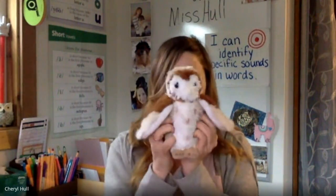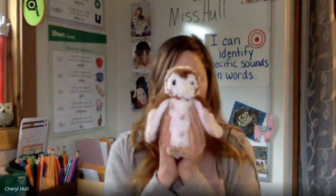Well, that's all we have today everyone. Great job identifying specific sounds in words. Thanks for joining in everyone, and we can't wait to see you again next time. Have a great day!